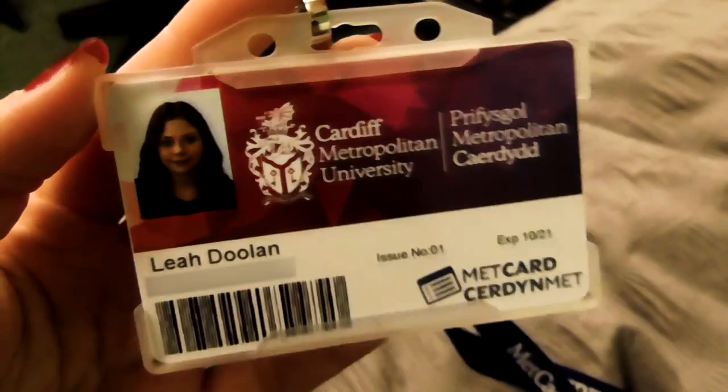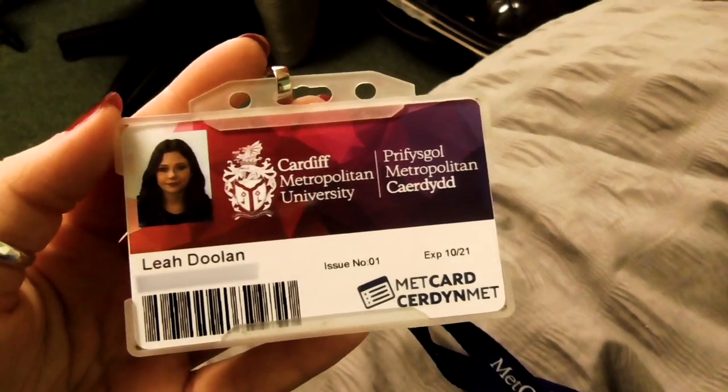I take my student card because it lets me into all the buildings and has all my information on there, so I always carry that with me. I take my purse just in case I need to buy anything whilst I'm out, and I also take my water bottle just in case I need a drink and I don't want to buy one — I always carry one on me.